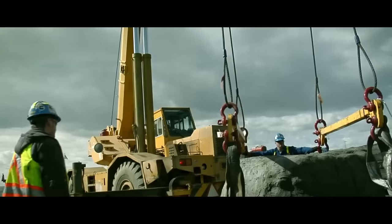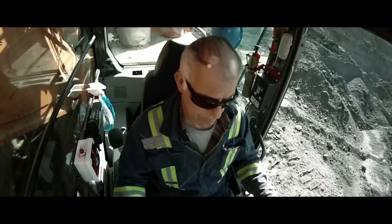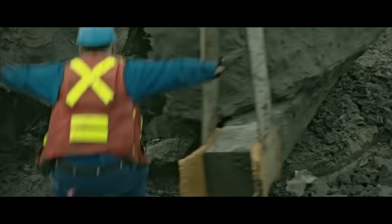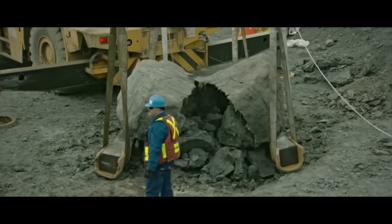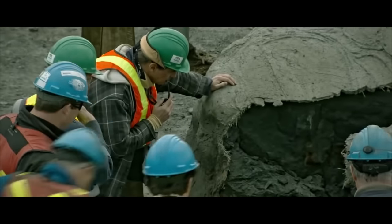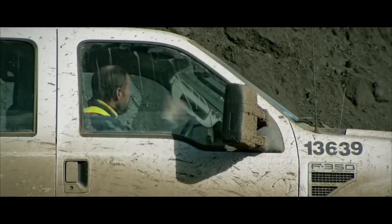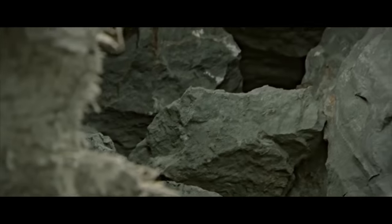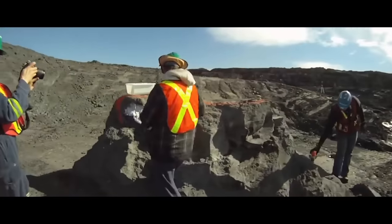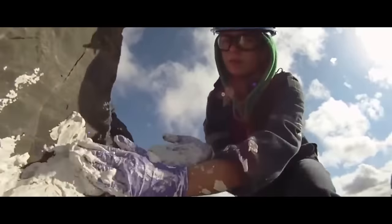The cameras were filming as they started raising it, but unfortunately something terrible happened — the rock with the dinosaur started breaking into pieces. Oil sands are a very loose material, and the fossil couldn't simply withstand its own weight. Tank spent the whole night coming up with a plan to save the dinosaur. The next morning, Suncor workers covered the fossil fragments with plaster so that the paleontologists could take them to the museum.